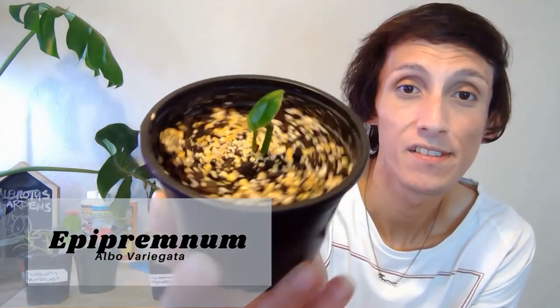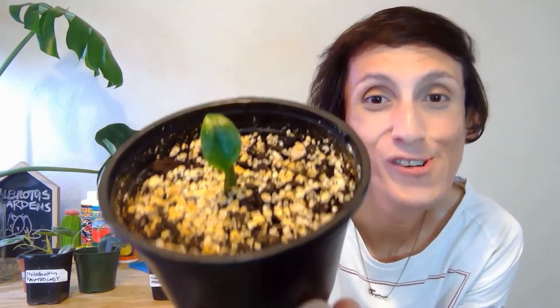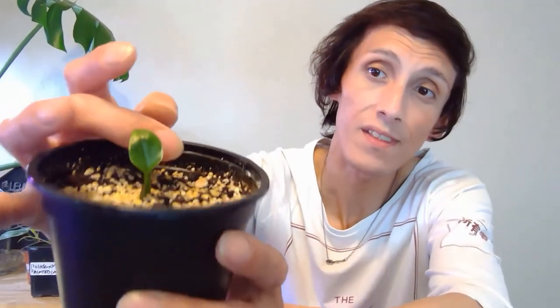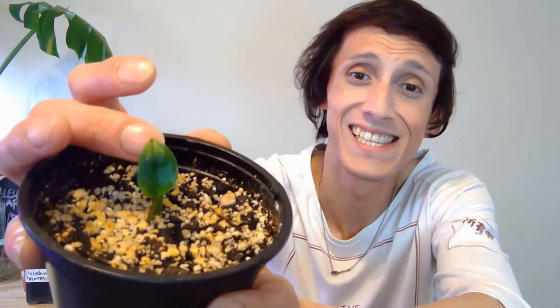Our last plant is my Epipremnum Elbow. Look at this little one — it has been so hard to grow, it just did not want to push off any growth. I received two little cuttings and the other one did not make it — it put off growth and all of it just died off. But this is the Epipremnum Elbow with nice white variegation. It's so tiny but eventually it'll get bigger. I have it in my grow tent and I think it just needs a little more heavy fertilization to push off new growth.